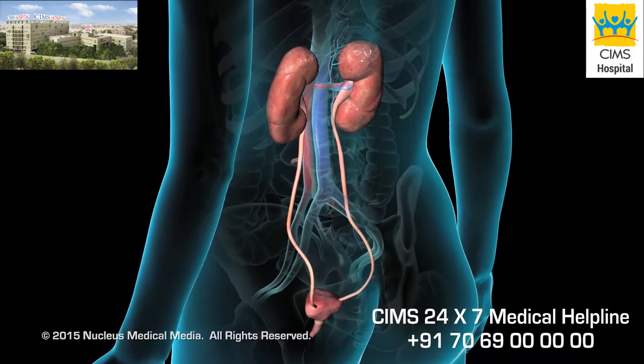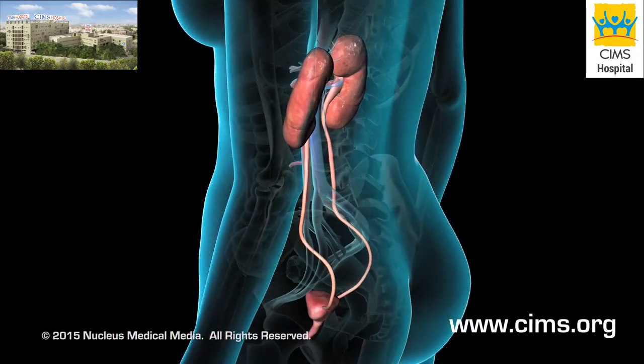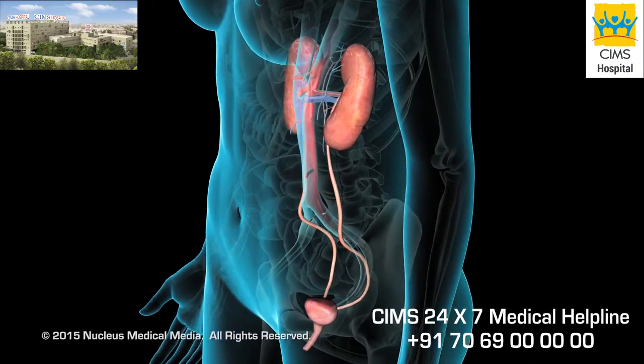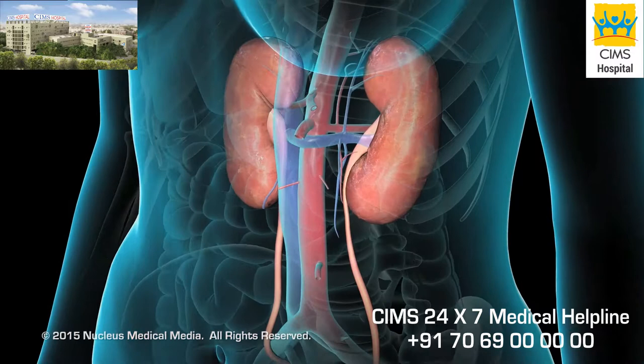Urinary incontinence is an involuntary loss of urine. Your doctor may recommend surgery for this common problem if less invasive therapies fail to improve your symptoms.